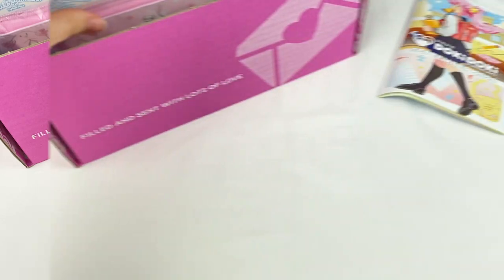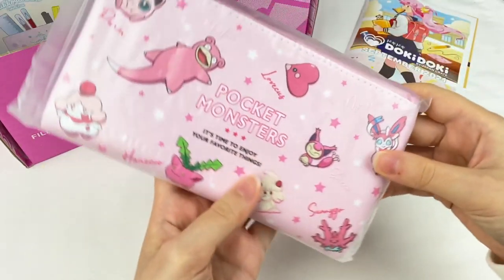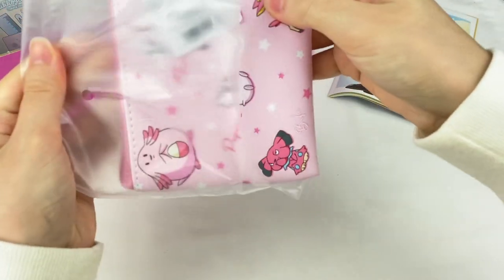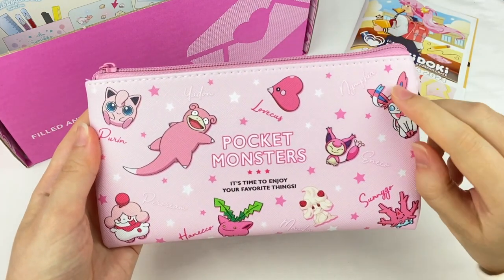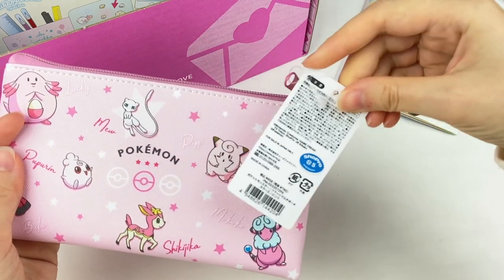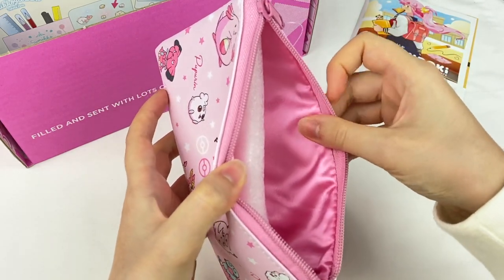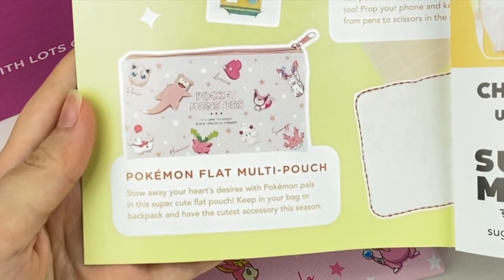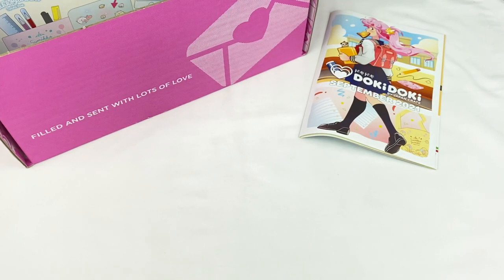Let's grab the next item. It looks like this is a Pokémon zipper pouch. Oh my gosh, this is so cute — we have all these pink Pokémon on it, including Sylveon and Jigglypuff. It opens up with a zipper and has a pink satin-like material on the inside. This is the Pokémon flat multi pouch, and it says store away your heart's desires with Pokémon pals in this super cute flat pouch — keep it in your bag or backpack and have the cutest accessory this season.